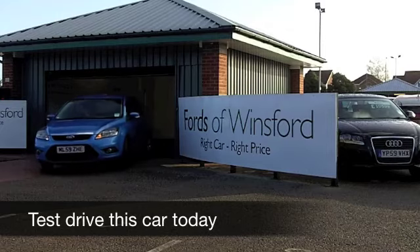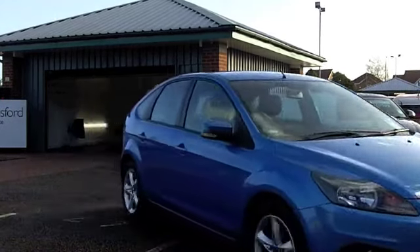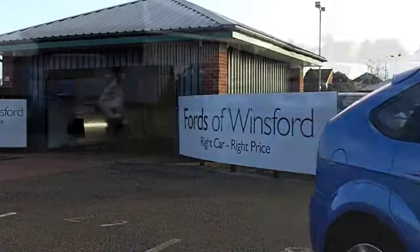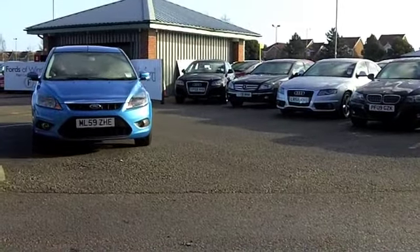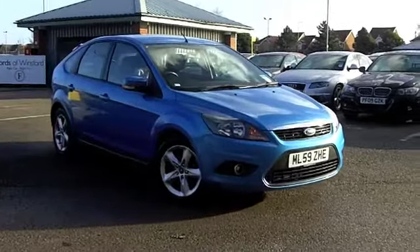What a great looking car the Ford Focus is, and here's one from 2009 which really ticks the boxes with its blue paintwork. It's only got about 26,000 miles on the clock as well, so that's really hardly anything for its year.